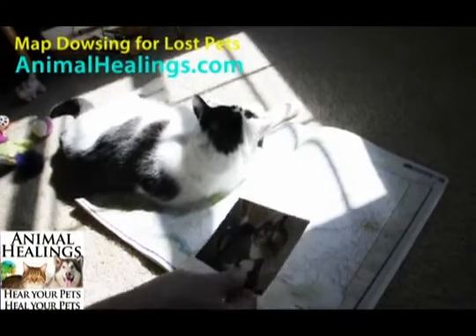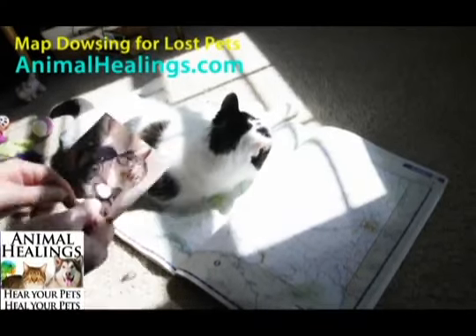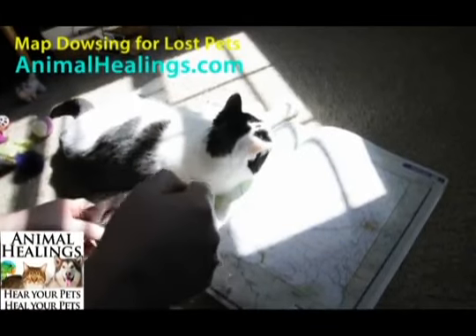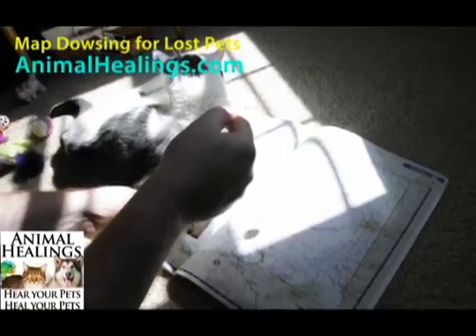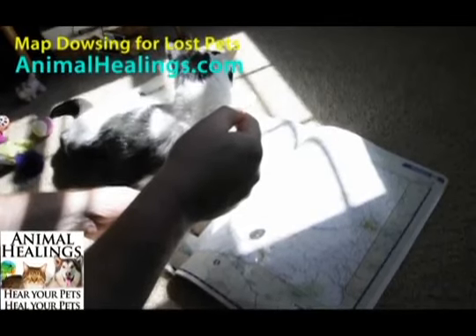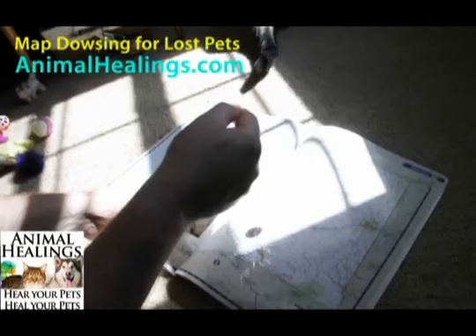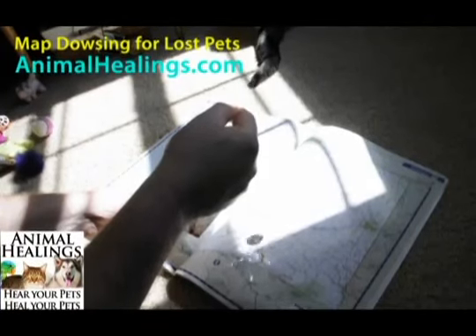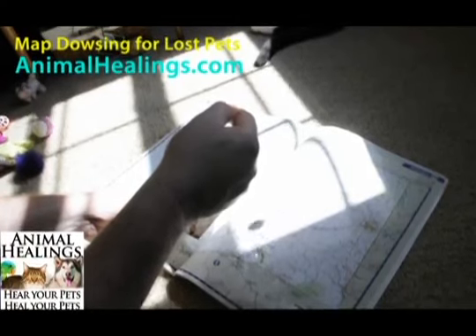So now we'll show you how it works with a pet. We know that this pet is located in Washington State, and she's safe and sound. Normally with a lost pet, we don't know where they are, but we have a general idea. So we're going to ask the crystal: Is this pet located on this map of the state of Washington right now? Is she in the state of Washington right now? And we see we get a yes — and you'll notice my hand is not moving. And when we're doing lost pets, we'll zoom into neighborhoods and get down as far as we can to try to locate a zone.